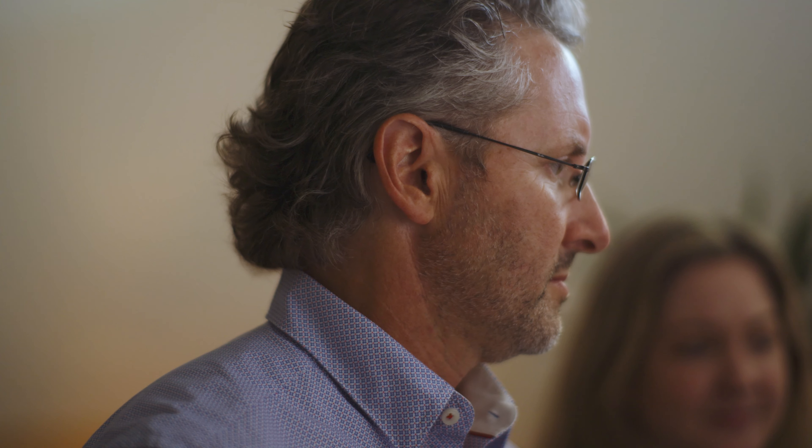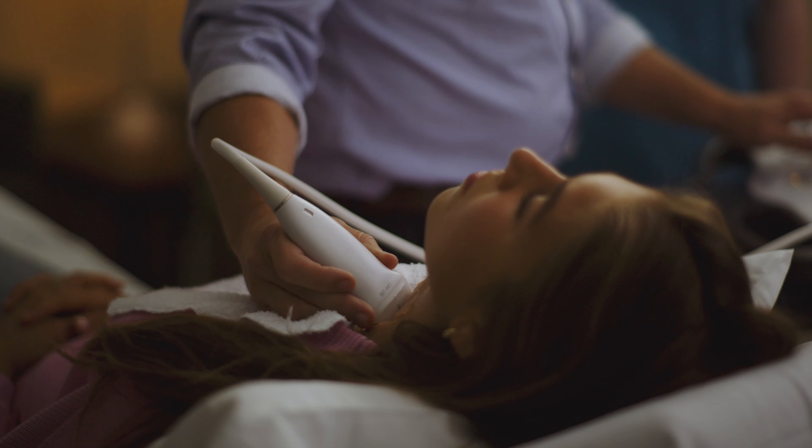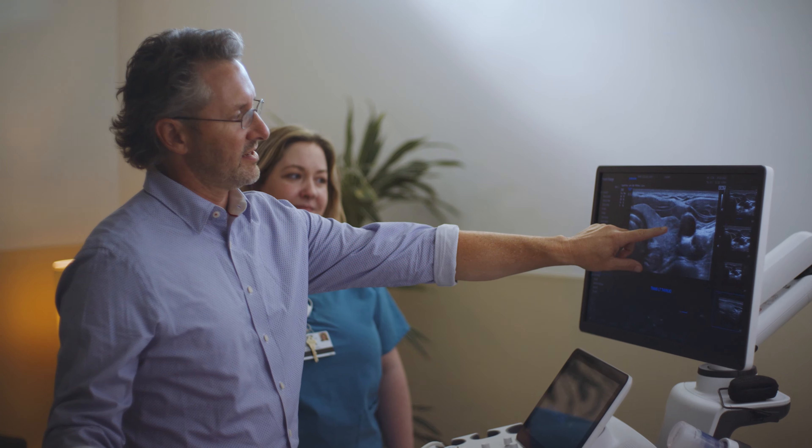Dr. Philly is an amazing teacher. Getting to work with him is learning every day and always being up on what's new in ultrasound, especially with the RS 85.